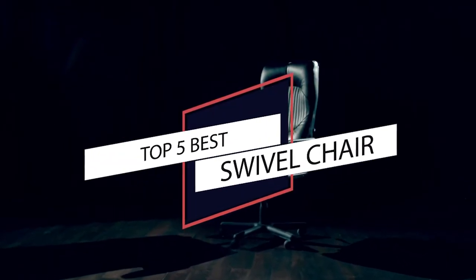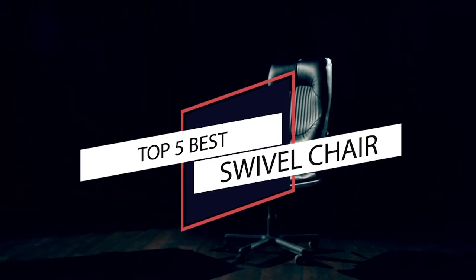If you are looking for the best swivel chair, here's a collection you have got to see. Let's get started.